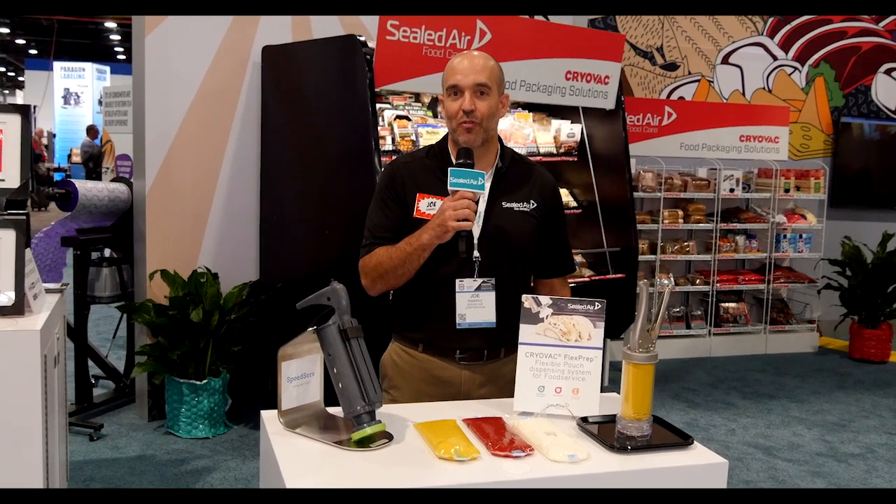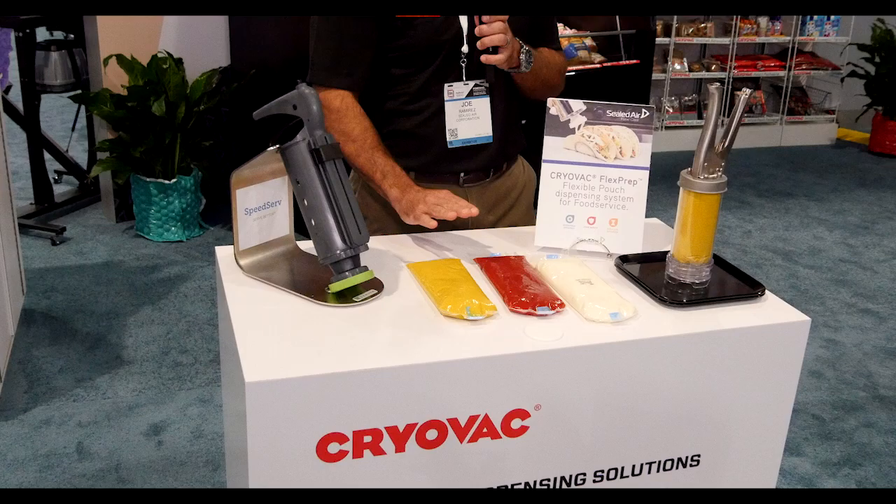Good afternoon everybody, this is Joe Ramirez coming live from the Sealed Air booth in Las Vegas at PAC Expo, booth C2041. I'm here showing our FlexPrep — a brand-new packaging product for condiments and sauces, as you can see here with three samples.